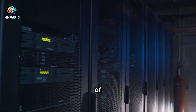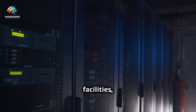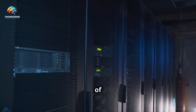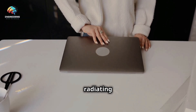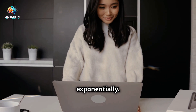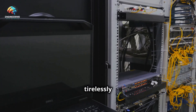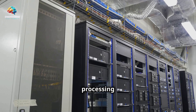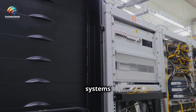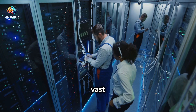Data centers generate a tremendous amount of heat. These facilities, which house thousands upon thousands of servers, are the backbone of our digital world. Anyone who's felt the warmth radiating from a laptop knows this on a small scale — now multiply that heat by millions of servers working tirelessly in a data center. These servers are constantly processing data, running applications, and storing information.